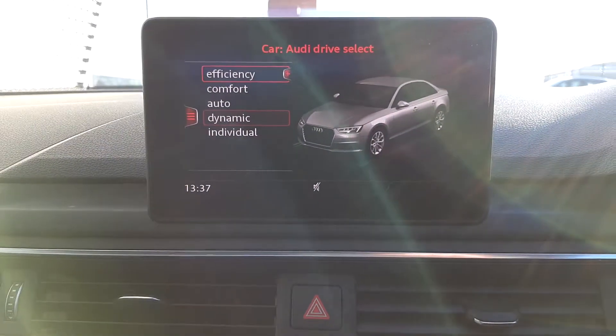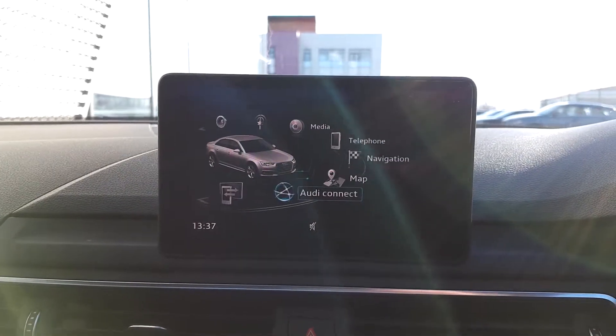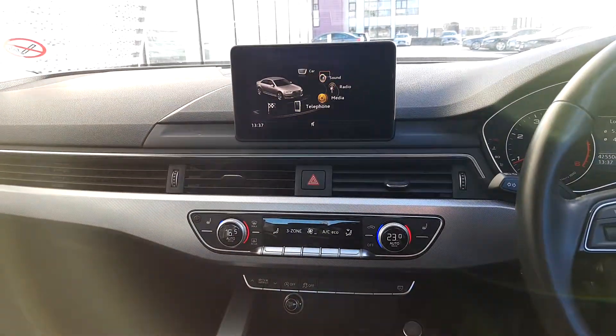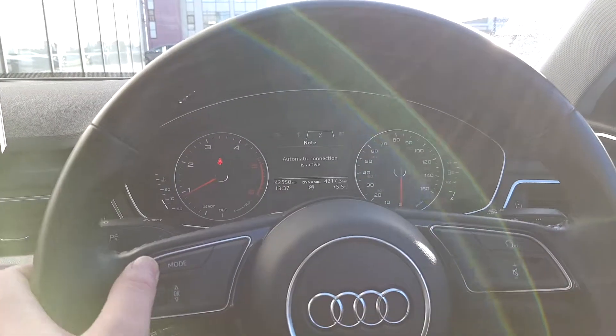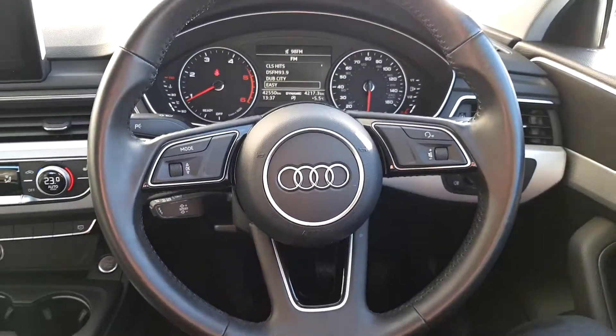Audi Drive Select makes subtle changes like the acceleration of the car, to suit how you're driving and make it more efficient for you. The car is very easy to navigate with the MMI system using this little wheel to spin through the menus. Once your phone is hooked up, you can very easily make and receive calls, flick through radio stations — even from the steering wheel — and choose what you want to listen to.